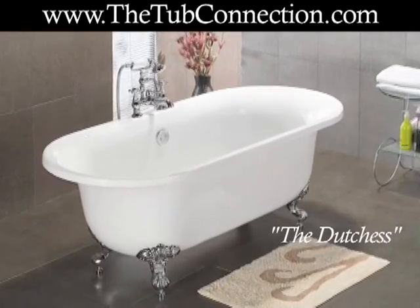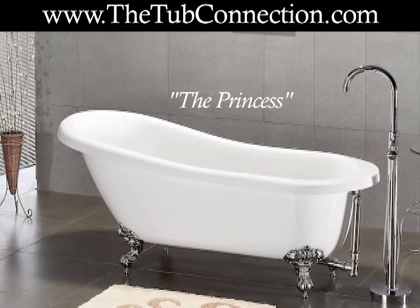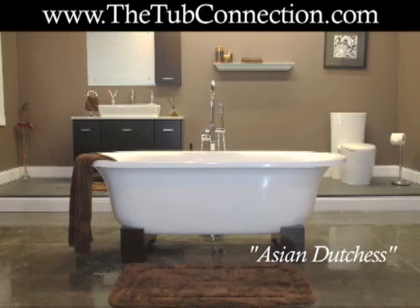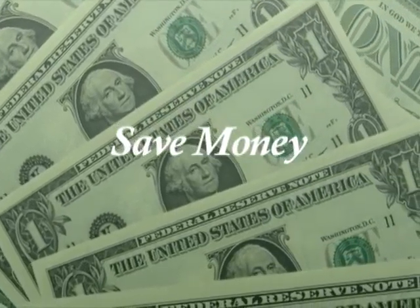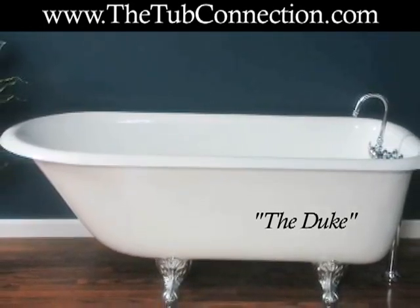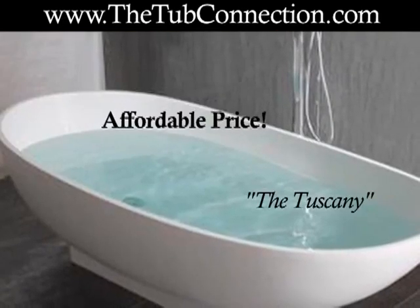Best of all, ClawFit tubs are ideal for soaking and relaxing away stress so that you feel invigorated and ready to go. Some businesses sell ClawFit tubs for a premium, but you can save money by visiting www.thetubconnection.com. The Tub Connection offers many unique ClawFit styles, so you are sure to find one you will absolutely love at an affordable price that will fit your budget.